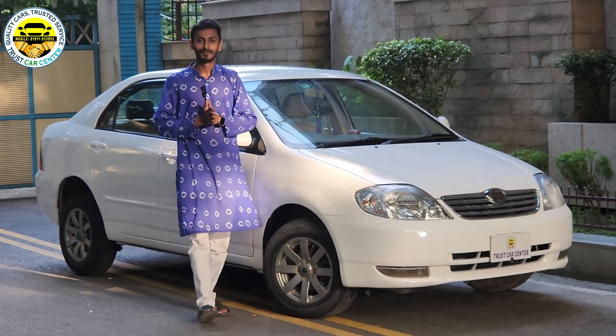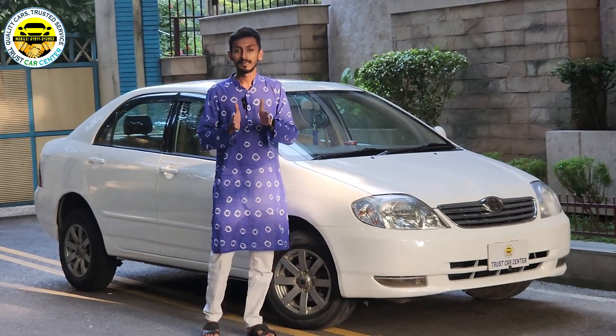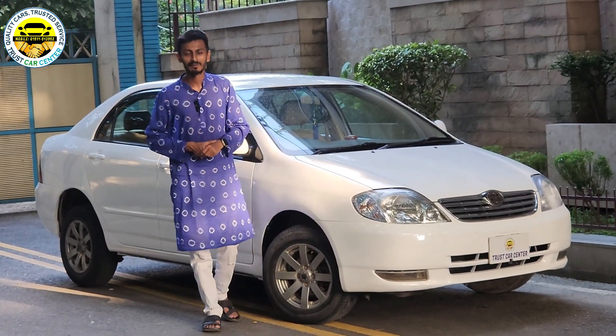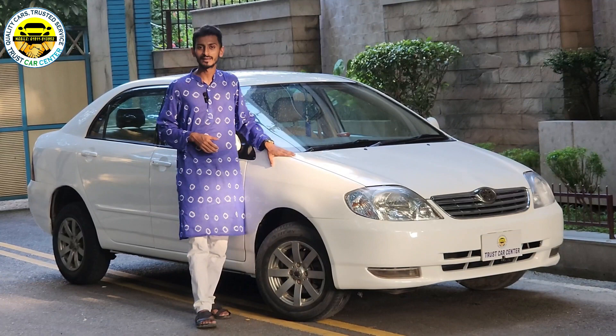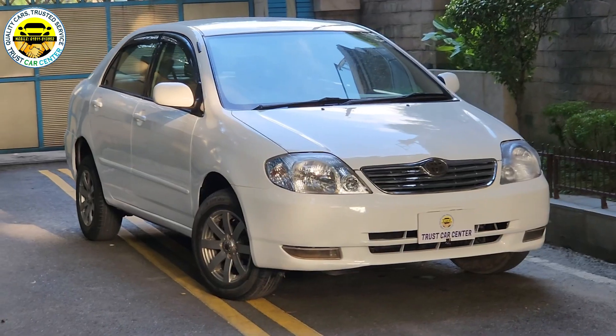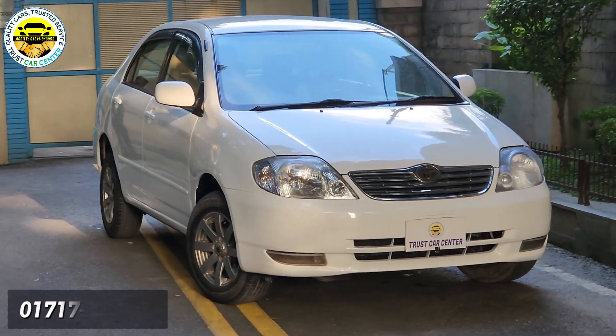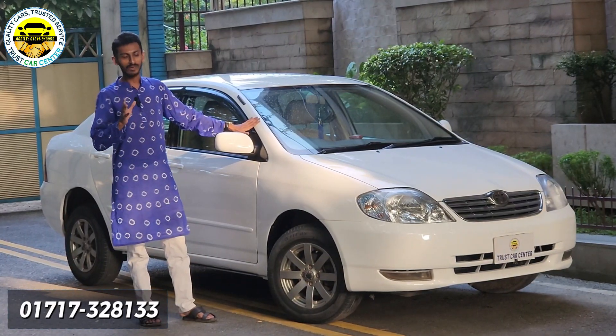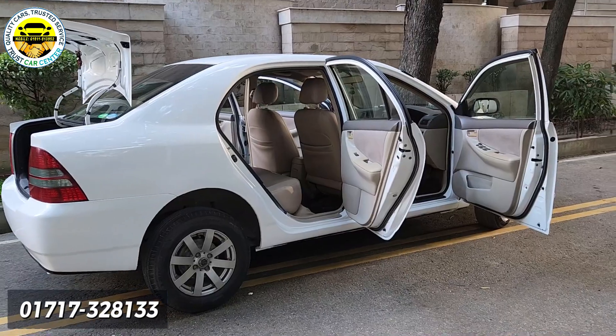Hello viewers, Assalamu Alaikum, welcome to Trust Car Center, the biggest used car center in Bonani. Our location is Bonani, Chairman Barry Road Number Two, House Number Six. We have a car Monday-based network here at the center.